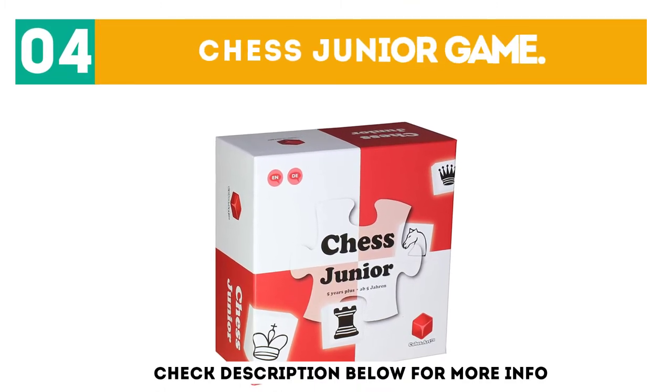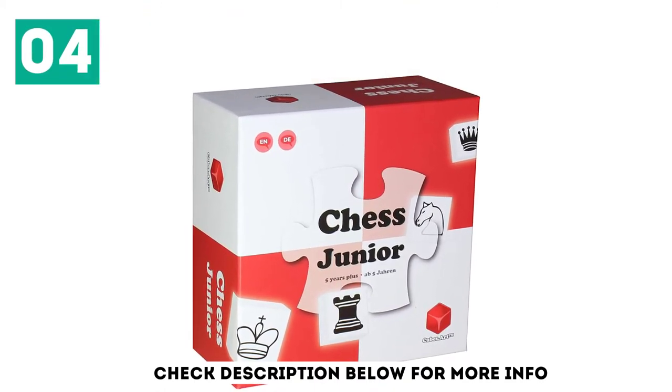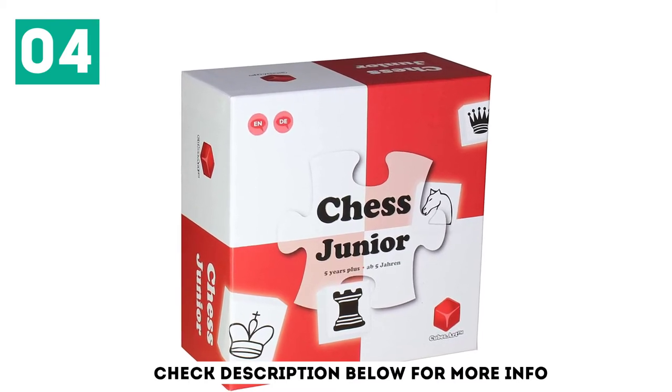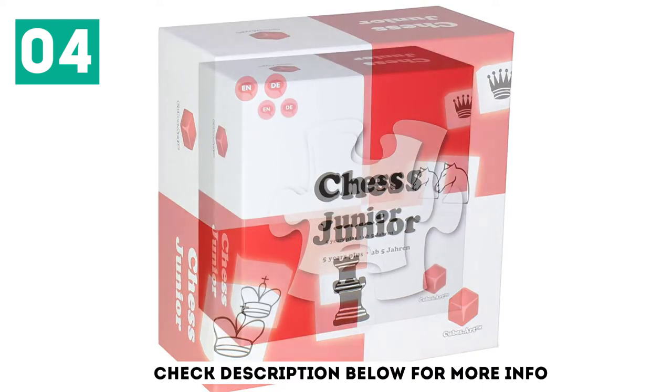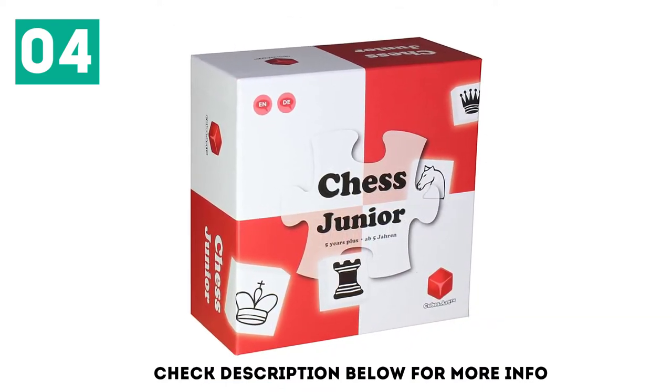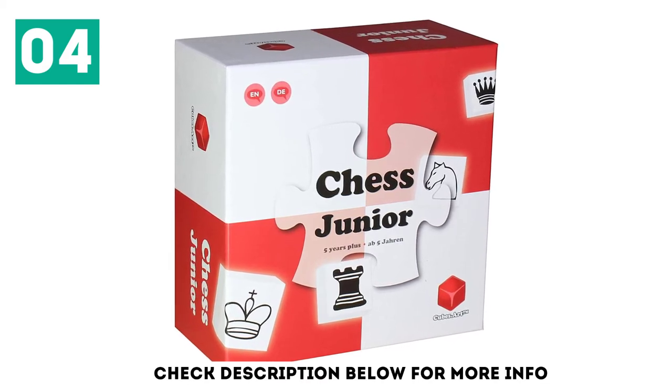At number 4: the Chess Junior Game. All parents who are looking for the best beginner chess set for kids should consider this Chess Junior game as the perfect starting option. Along with a classic chess game, this fantastic set comes with full playing instructions for 12 minigames that will teach kids the rules of chess in short, easy-to-understand steps.